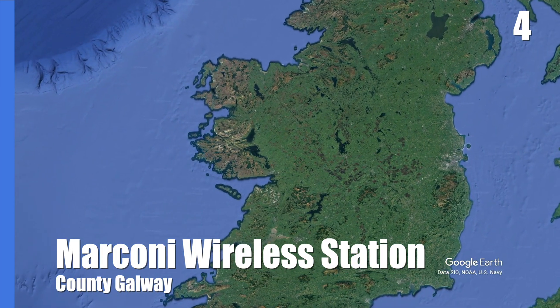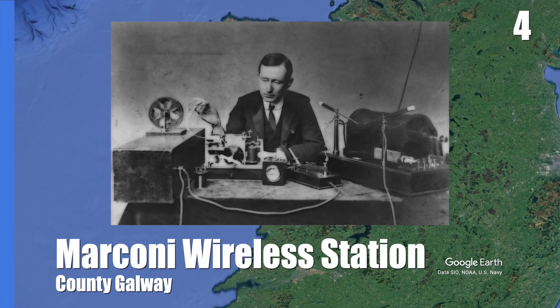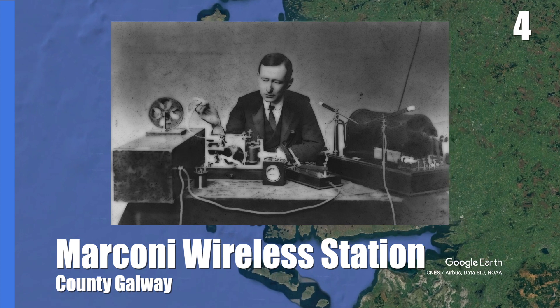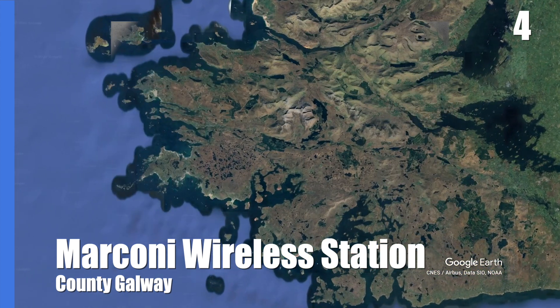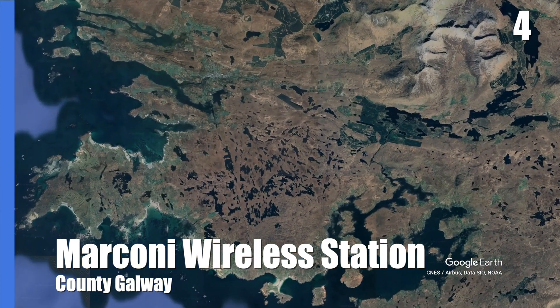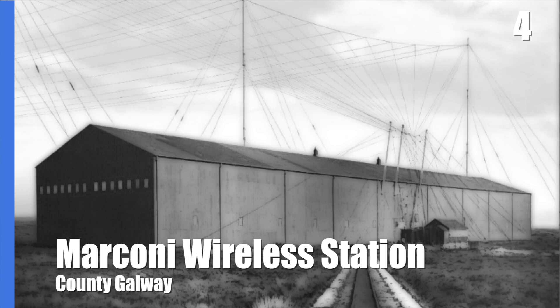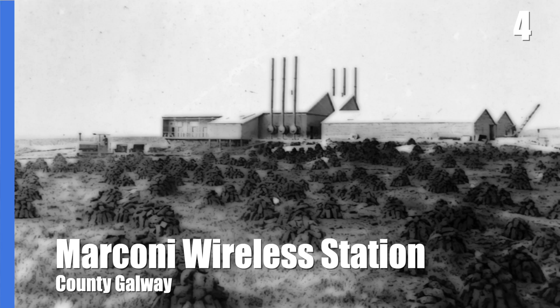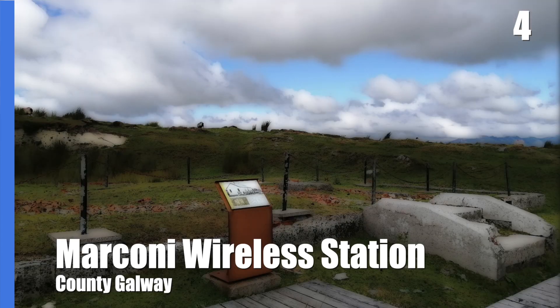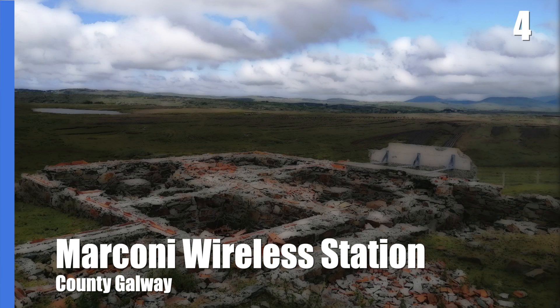Continuing on in communications history, Italian engineer Guglielmo Marconi is well known for the creation of his radio-based wireless telegraph system, sending the first transatlantic signal from Cornwall to Newfoundland in 1901. He later decided to move his European station further west, and he chose a location at Derrygimla Bog in County Galway. His station here opened in 1907, with signalling commencing between Connemara and Nova Scotia in Canada. The massive site had a powerhouse with six boilers and a system of eight wooden masts over 60 metres high. In 1922 during the Civil War, the station was destroyed by anti-treaty forces and only ruins remain today.